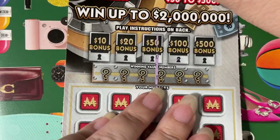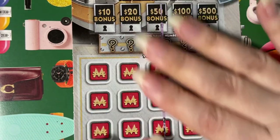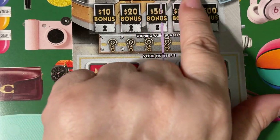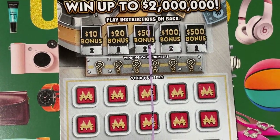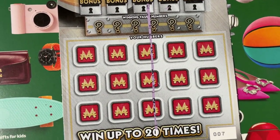I just wanted to show that because I don't take the time to read those — I just want to scratch. When they put it on the back it's like, just let me scratch! The top prize on this ticket — do you see it? Two million dollars. That's very nice. What would you do with two million dollars?